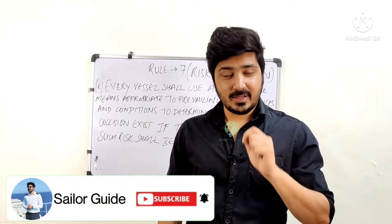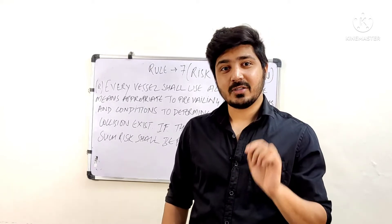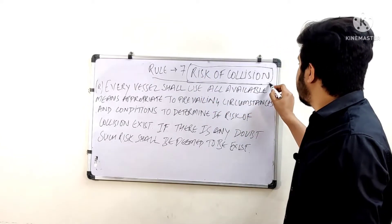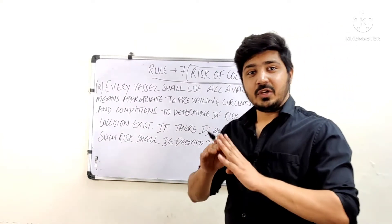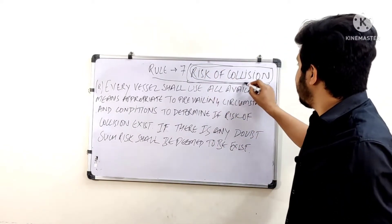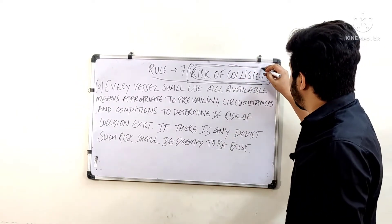This is a very important rule. Through the Risk of Collision rule you are also going to find out how you determine at sea that another vessel is a risk of collision for you. We have already covered Rule 5, which is Look Out, and Rule 6, which is Safe Speed. First you look out, then you come to a safe speed, then you determine if there is a risk of collision — and if there is, you take action under Rule 8.